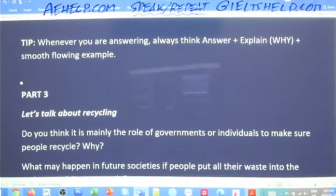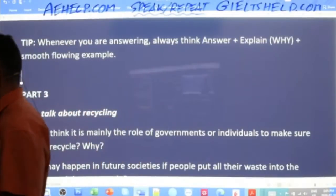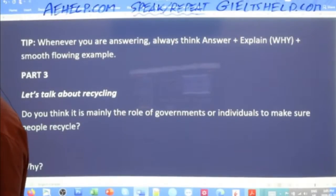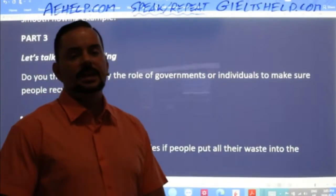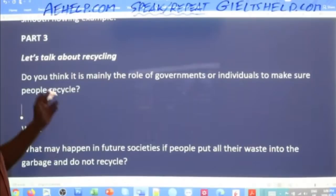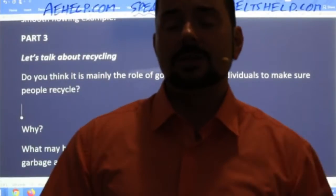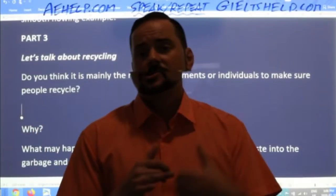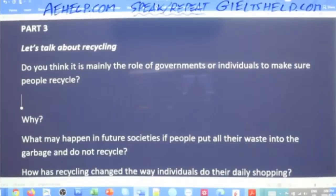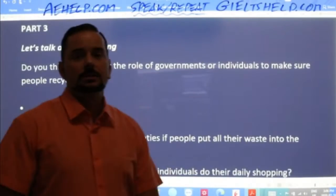For right now, focus on giving an answer, an explanation, and a smooth example. You've finished part one and part two, and now you're on to part three. The examiner will say: 'That's the end of part two. Now for part three, I will ask you some more questions related to the topic.' Let's talk about recycling. When you hear the word recycling, you should right away start thinking of plastic bottles, paper, recycling centers, reuse, reduce — all those connected elements.